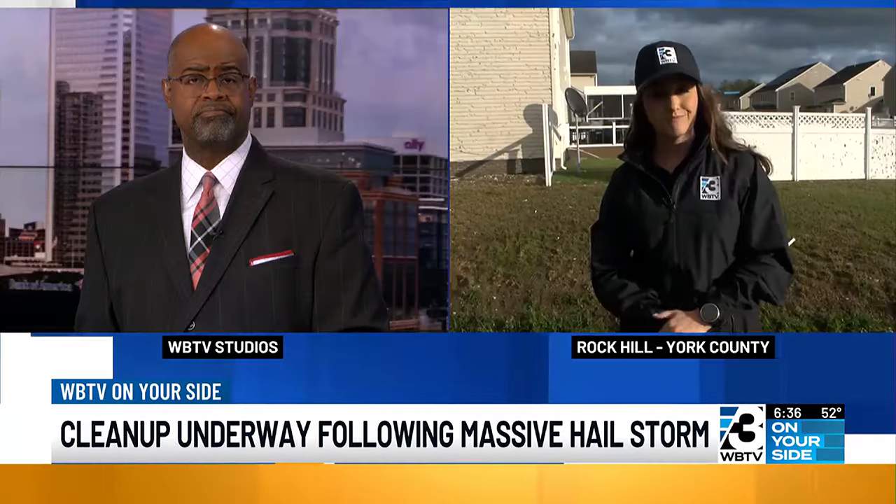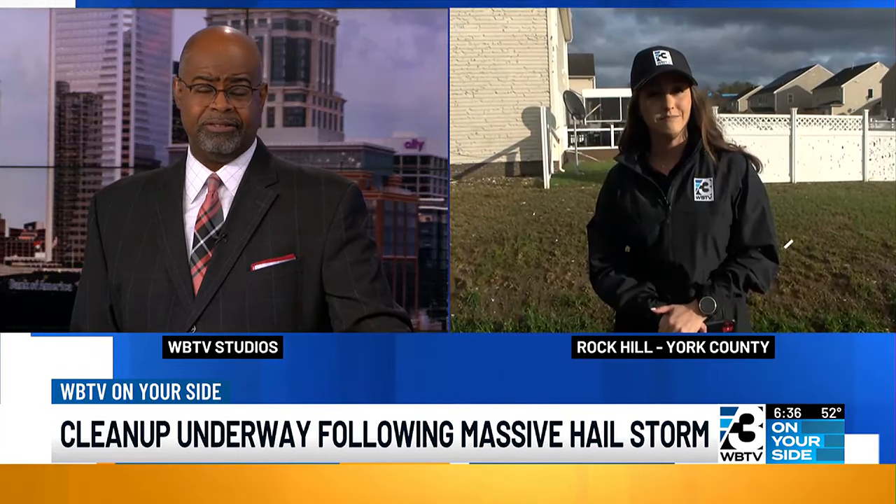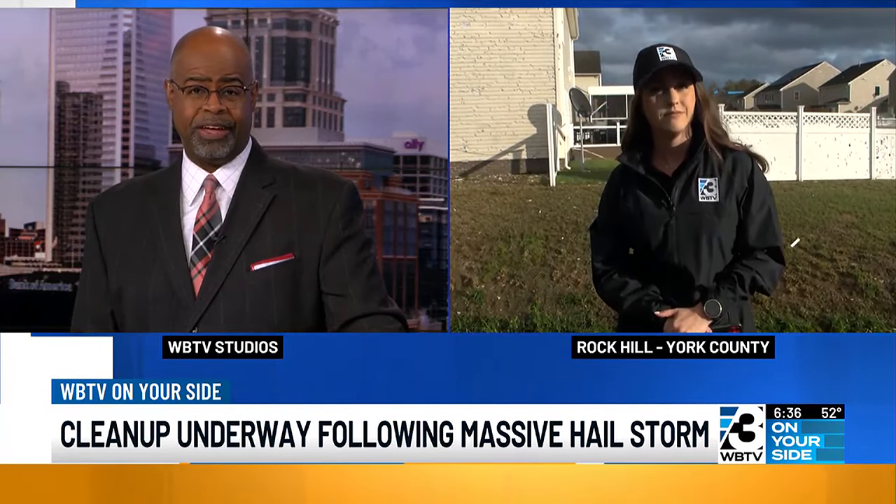Tonight at 11, we'll have much more stories from the people who were here in their homes and heard it come through, and also hear how these neighbors have been helping each other get things cleaned up this afternoon. We're live in Rock Hill. I'm Claire Kofsky, WBTV, on your side. Just unbelievable there, Claire — we'll be looking for your story tonight at 11. Thank you.